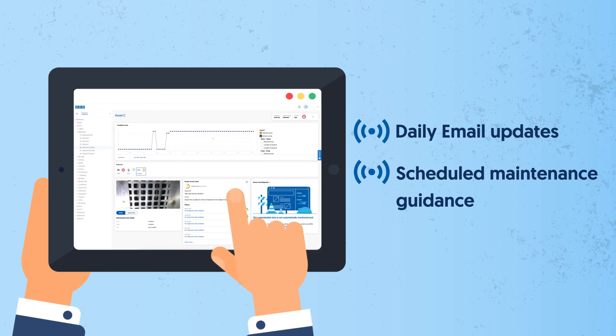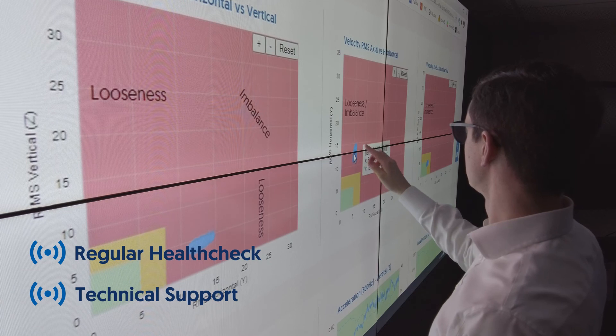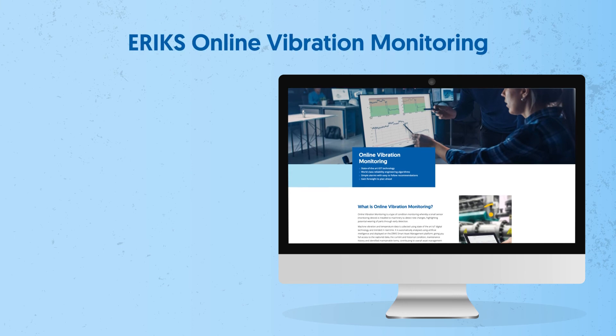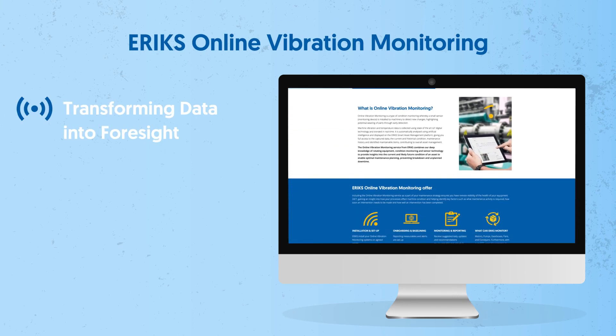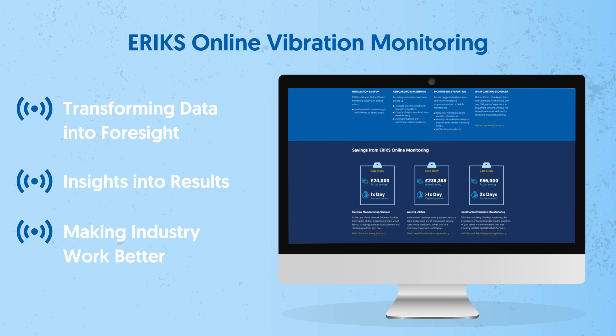You'll also get a regular health check and technical support from experts at our remote monitoring centre. So if you want a smart online vibration monitoring service that protects your assets and gives you total peace of mind, or if you're looking to switch to a smarter service, talk to us today.